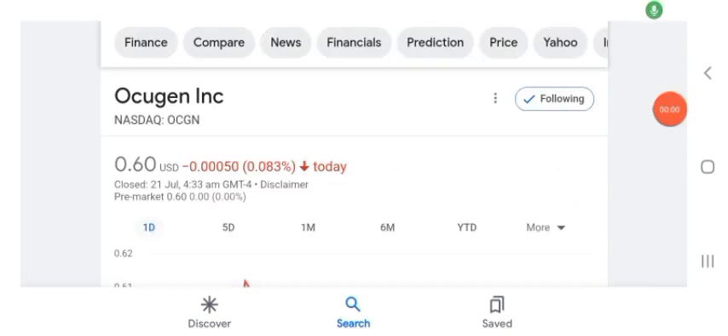Hello guys, welcome back to my YouTube channel. In this video we are going to talk about Oxygen stock. I am going to take a look at the fundamentals of this company and also take a look at the chart of the company, just to see how this company is going so you know it's worth your risk of investing.